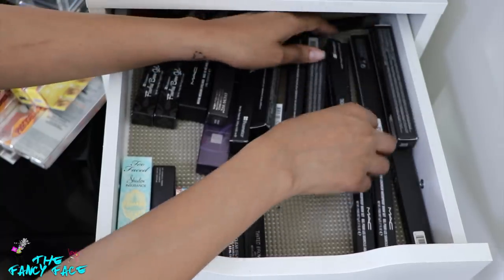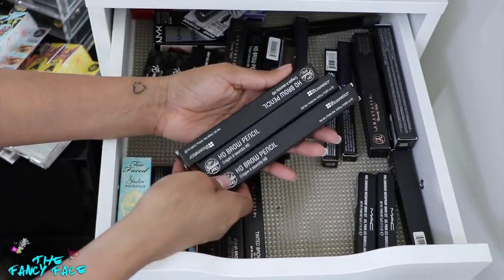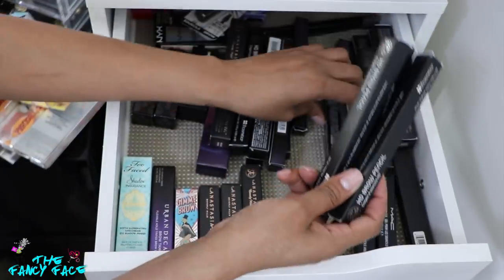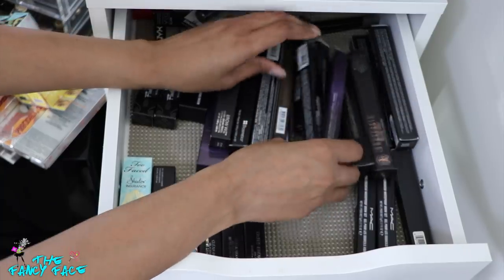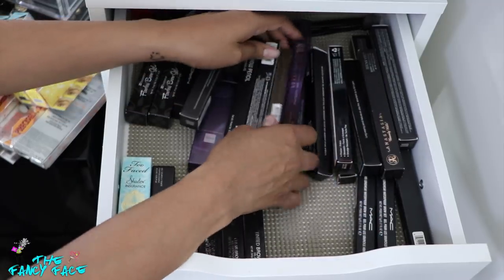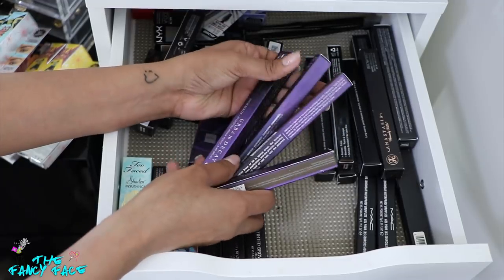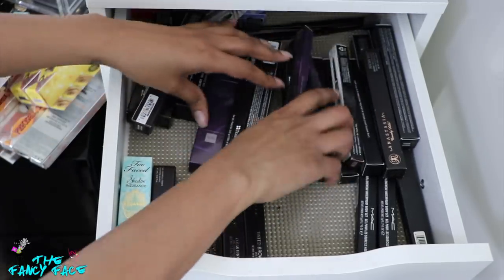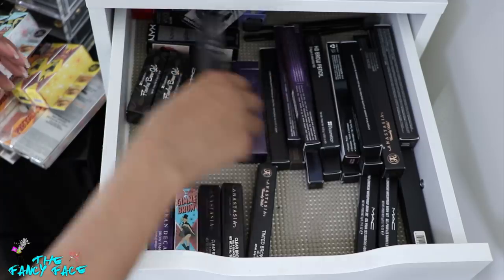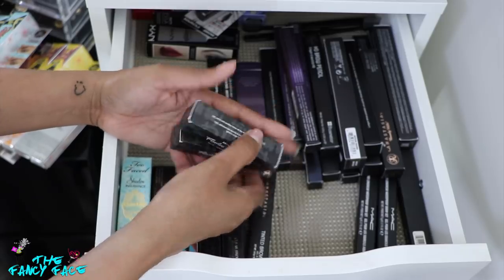I also have my favorite drugstore brow pencil — it's from BH Cosmetics, their HD Brow Pencil in dark. I got these on sale so I have tons of them. I also have a NYX Micro Brow Pencil, which I love as well. Then I have my Urban Decay Brow Beater pencils — this is the original brow pencil from Urban Decay before they came out with their new brow products, and I love this pencil so much. And I have two brow gels from BH Cosmetics — just clear brow gels, an affordable alternative.